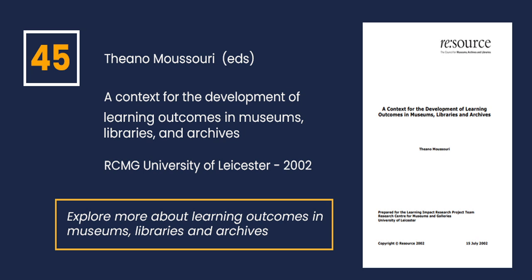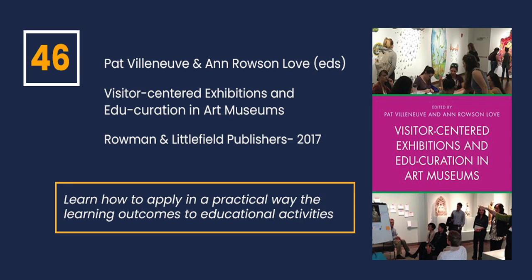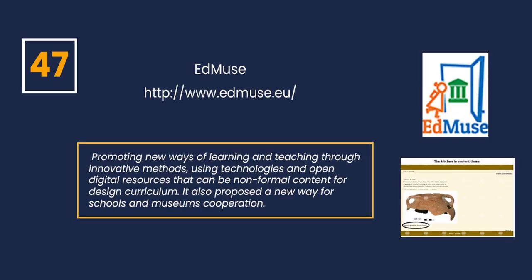If you would like to learn more about learning outcomes in museums, libraries and archives, I recommend you to read the report edited by Tiana Musuri, titled 'A Context for the Development of Learning Outcomes in Museums, Libraries and Archives', published in the framework of the Learning and Impact Research Project Team from the Research Centre for Museums and Galleries of the University of Leicester in 2002. To learn how to apply the learning outcomes to educational activities in a practical way, I suggest the book edited by Pat Villeneuve and Anne Rose Love, titled 'Visitor-Centered Exhibition and Educare in Art Museums', published by Rowman and Littlefield Publishers in 2018. If you want to know European projects working on new teaching innovative methods, I recommend you to visit the Edmuse Project website. The aim is to promote new ways of learning and teaching through innovative methods, using technologies and open digital resources for non-formal content and curriculum design.